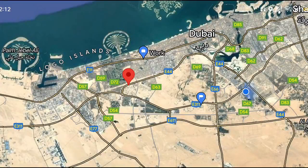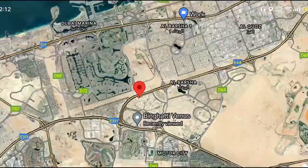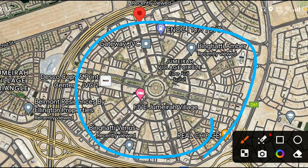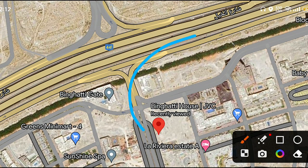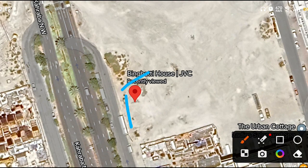For the location, Binagati House is situated in JVC, Jumeirah Village Circle. Nearby landmarks include Dubai International Airport, Dubai Hills Estate, Palm Jumeirah, Expo Center, and Maktoum Airport. It is on a beautiful location, directly connected to entry and exit points. This is the exact location for Binagati House.